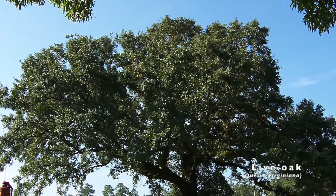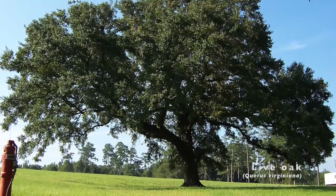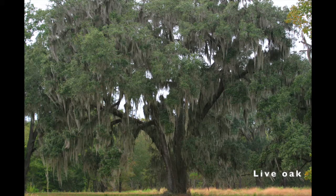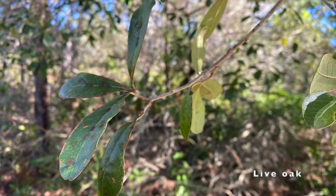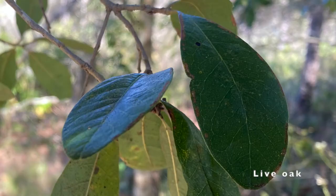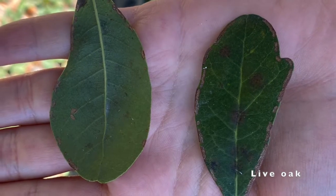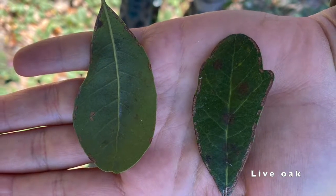Live oaks are large trees reaching up to 60 to 80 feet tall with a 60 to 120 foot spread, and they can live for 300 years or more. The leaves of live oaks are thick and leathery with smooth edges. They are dark green on top with very fine hairs on the underside of the leaf, giving them a paler green, almost gray appearance.